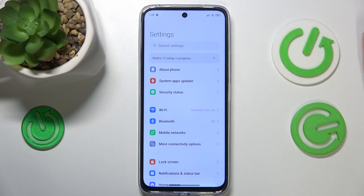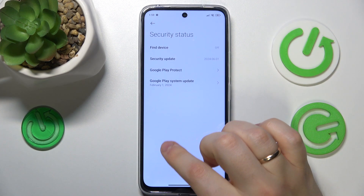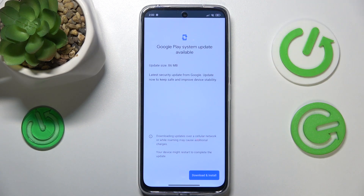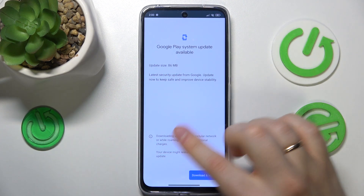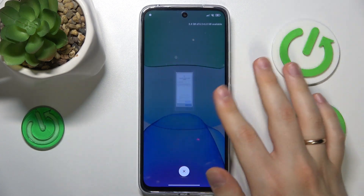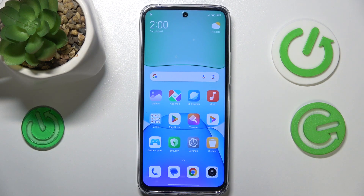You can also update your phone. Go into the security status category of settings and see if there is a Google Play system update. If there are any pending updates, be extra attentive to download and install them, since those security updates are designed to fix security problems. That's something you should be interested in if you suspect that your smartphone security has gotten compromised.